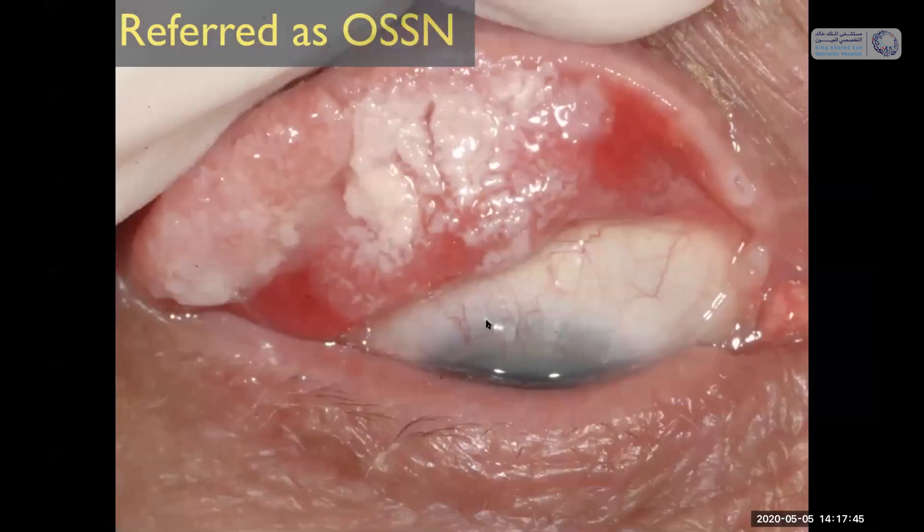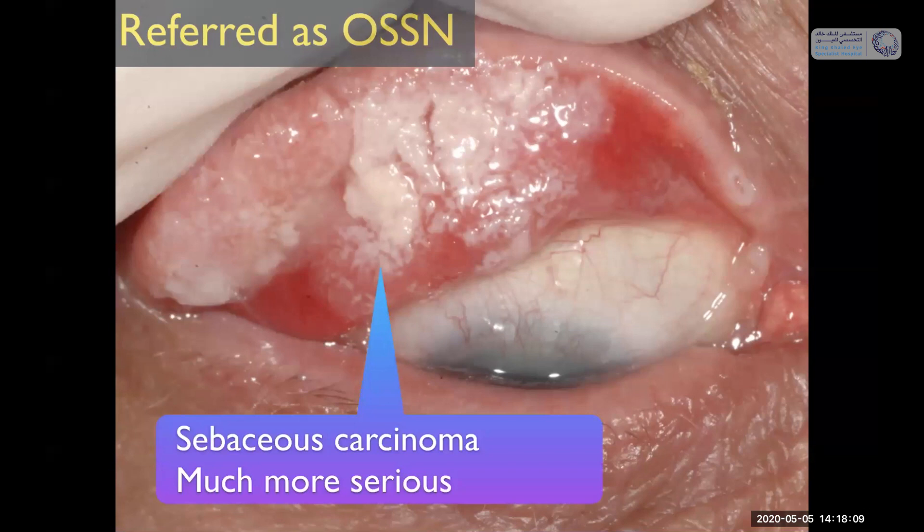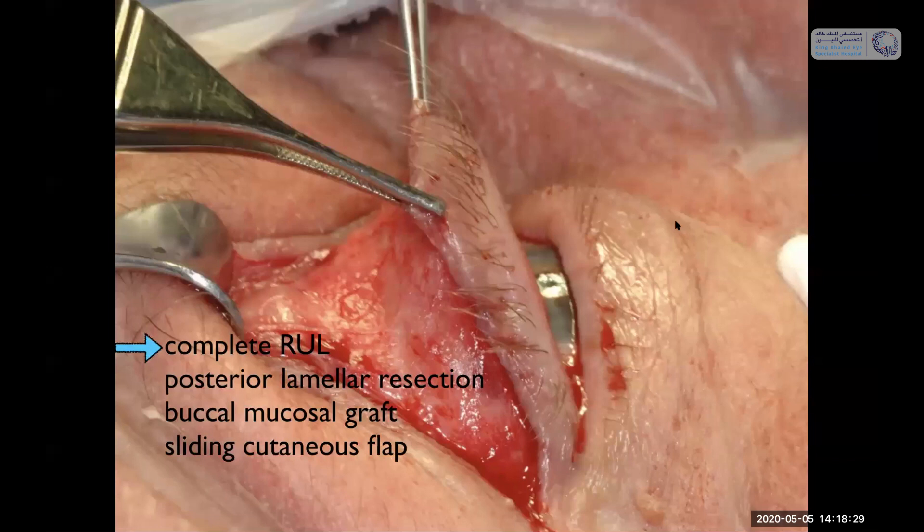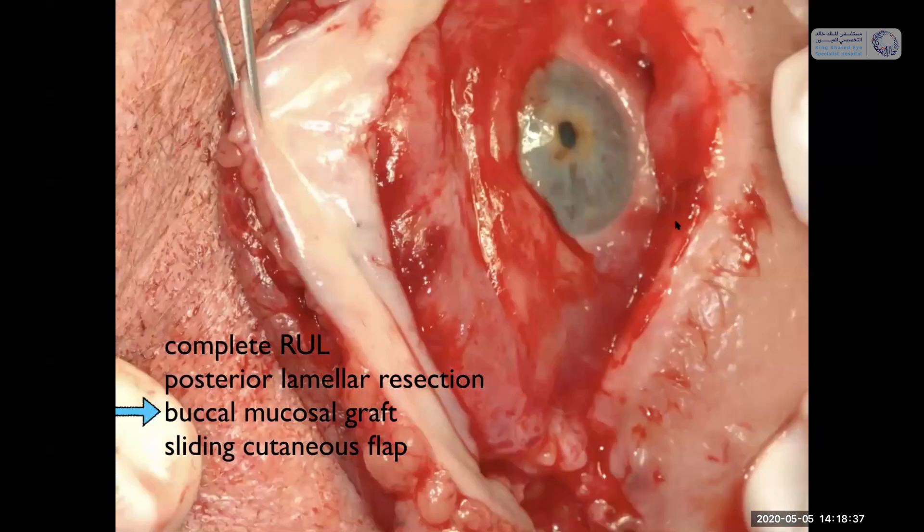Perhaps one of the most serious mistaken diagnoses: a patient from Chicago was referred with ocular surface squamous neoplasia of the tarsal conjunctiva. That's a really odd place to get squamous neoplasia. We did a biopsy and it proved to be sebaceous carcinoma — much more serious. You can't treat this with topical therapy. You have to treat it with posterior lamellar resection of the eyelid, resecting the entire posterior component and reconstructing with a buccal graft from the mouth.